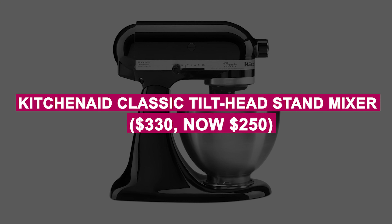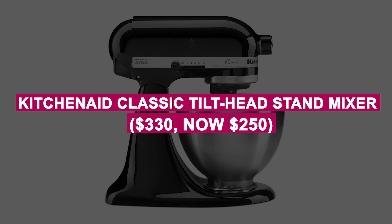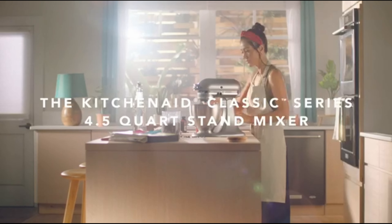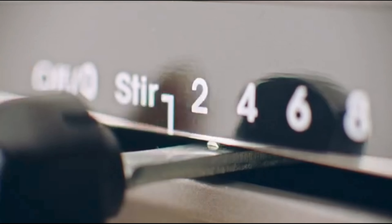KitchenAid Classic Tilt-Head Stand Mixer was $330, now $250. The iconic stand mixer with 10 speeds, perfect for baking and culinary creations. Durable and versatile for mixing, whipping, and kneading with ease.